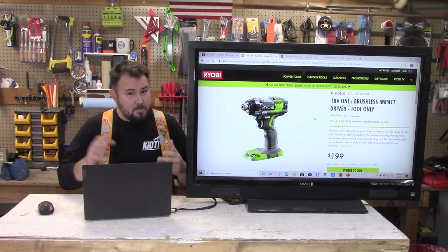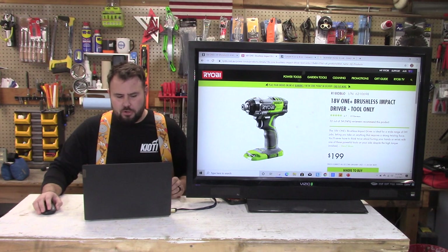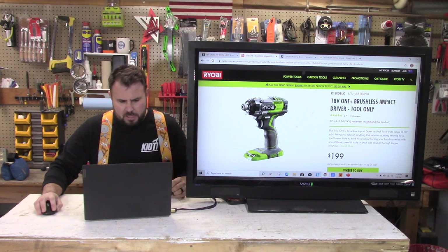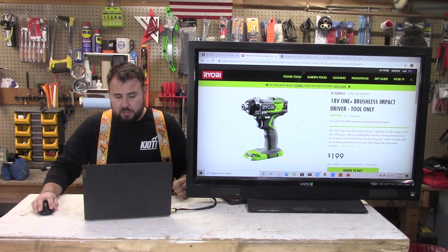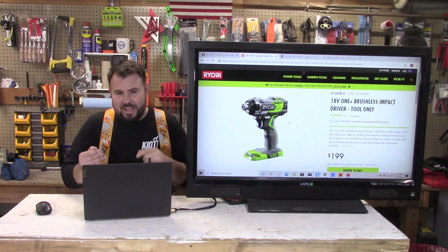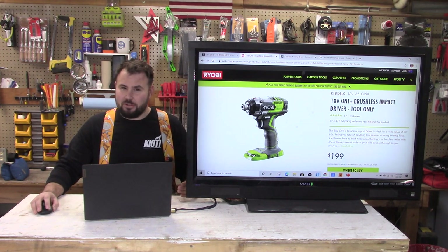Alright, this is the main event: the brushless impact driver tool only — the Australian version. They do have the tri-beams and the dual ball bearing chuck for the release. It is a good-looking, sharp tool. They utilize a lot of dark grays over top of the green, and they have the metallic aluminum casing. Looking at the trigger, I've never seen this before, but it's not just plastic — it actually has a rubber over-mold on the trigger for comfort. It's the details that count sometimes.